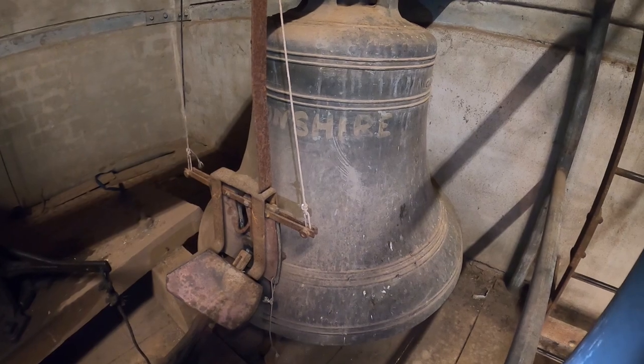The bells came out from England on the ship Devonshire back in about 1900, 1901.